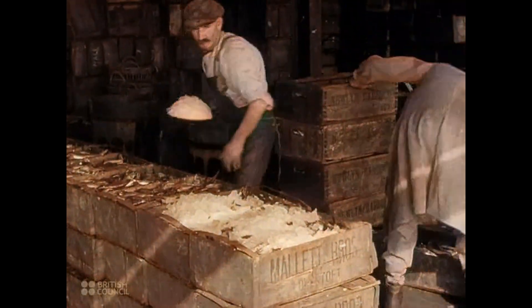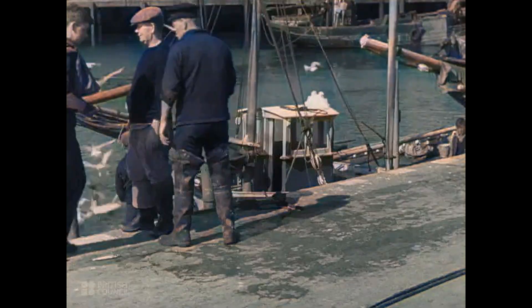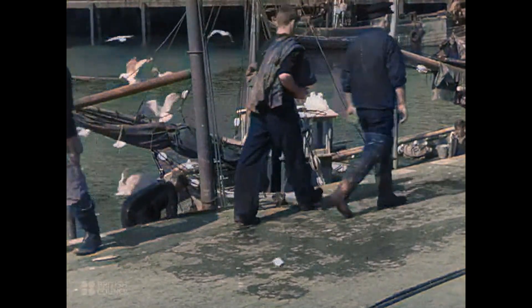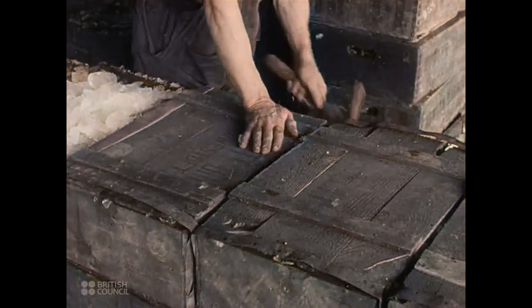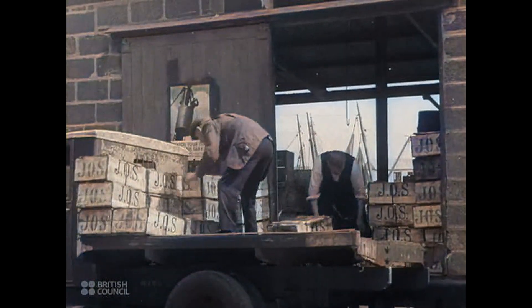Ice is packed into the boxes to keep the fish fresh on its long journey to the inland towns. The boxes are now ready to be stacked up on the lorries.